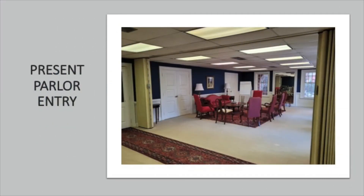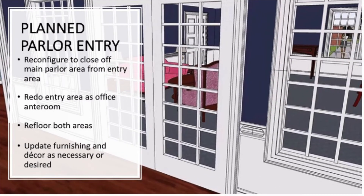This is a view of the parlor entrance as it is today. And this is an artistic rendering of what it will look like. The entrance has now been created with a wall with double doors and windows in order to enclose a space for meetings, closed off from the passageway between the office and the rest of the campus. Within this space there will be updated furnishings and decor.